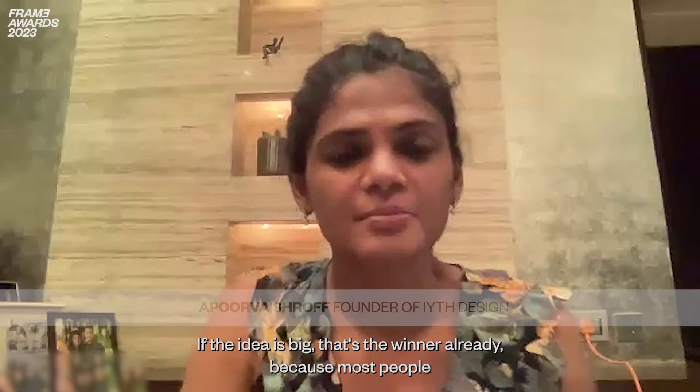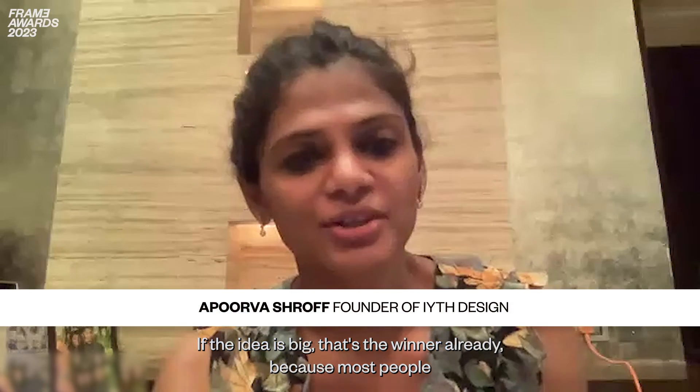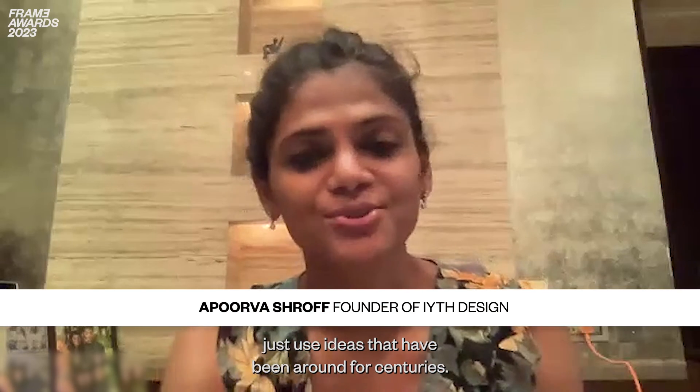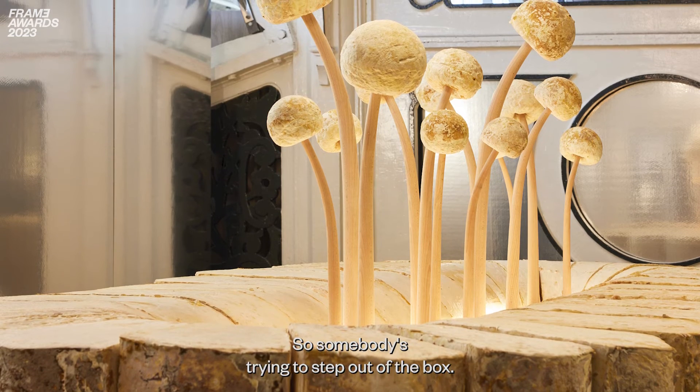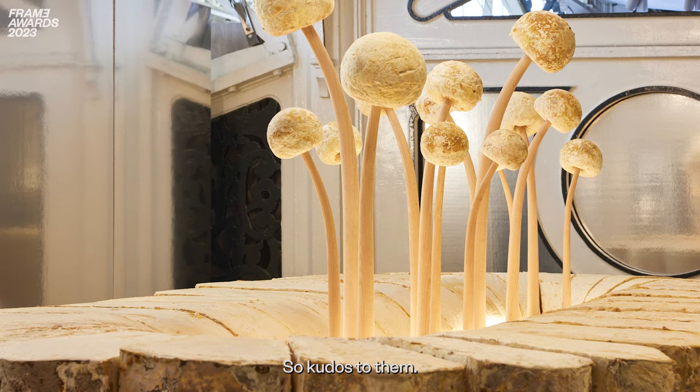If the idea is big, that's a winner already, because most people just use ideas that have been around for centuries. So somebody is trying to step out of the box — kudos to them.